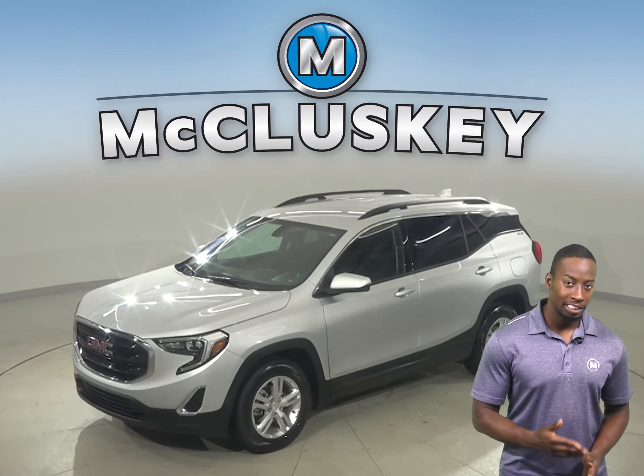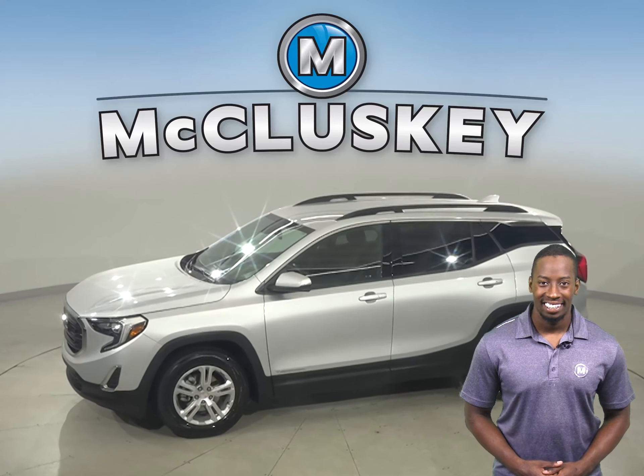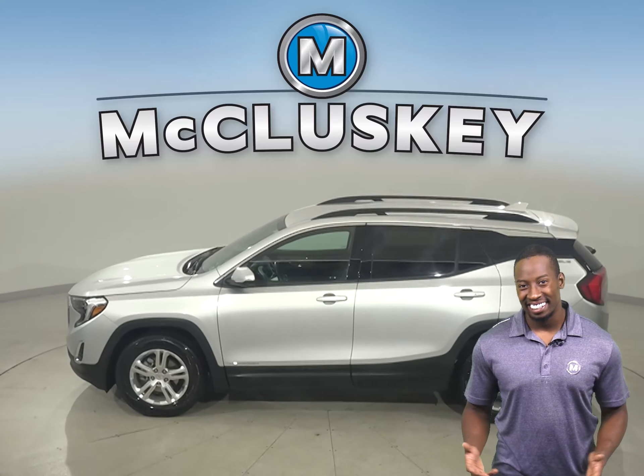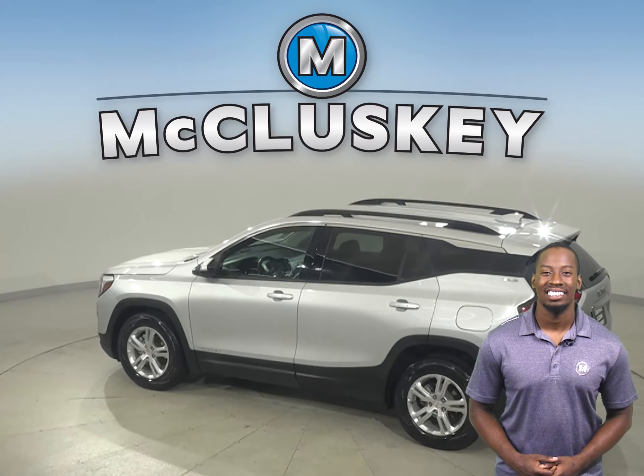Check out this 2019 GMC Terrain. It has 21,000 miles on the odometer, which means that this Terrain is covered by our free lifetime mechanical warranty for unlimited miles and unlimited years.